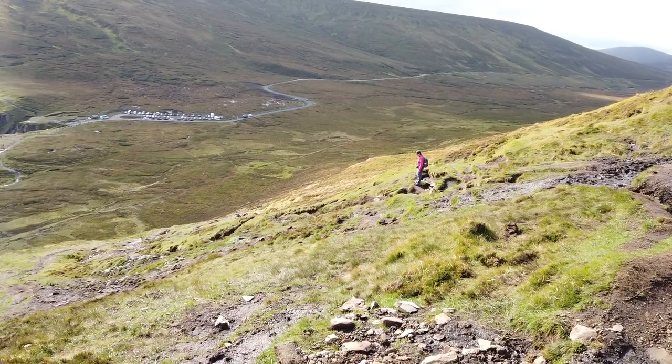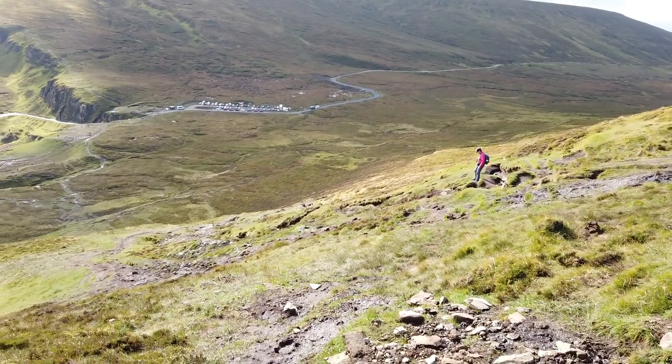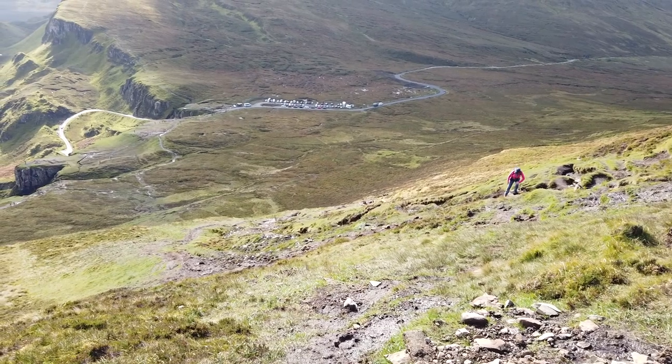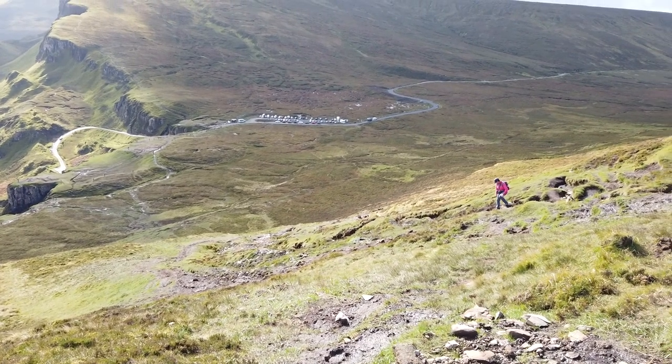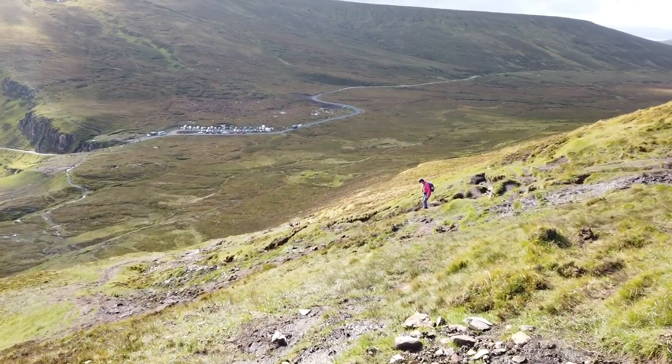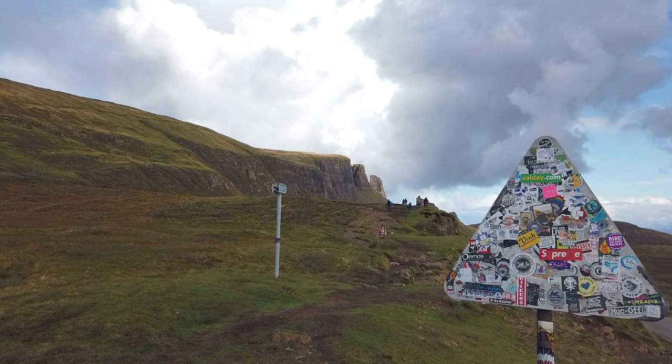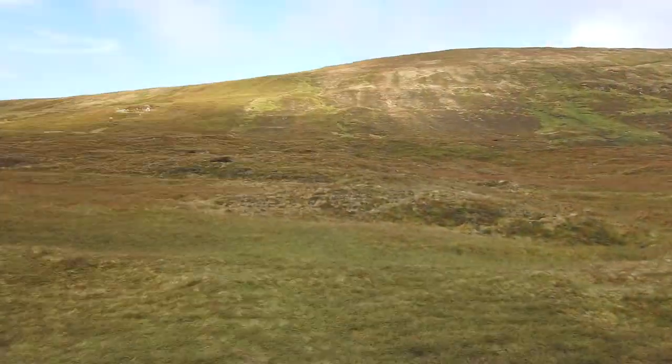It looks like for this final stretch it's quite steep going back down to the car park. It is really muddy, just have to watch our footing as we go down. Yeah, we've done it — fantastic achievement, really good hike. Time for a cup of tea.